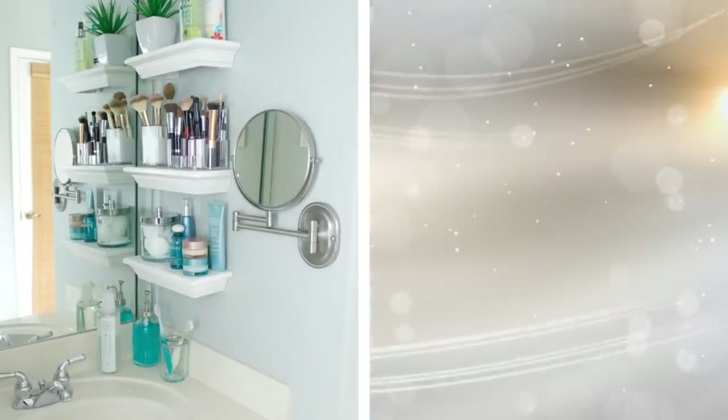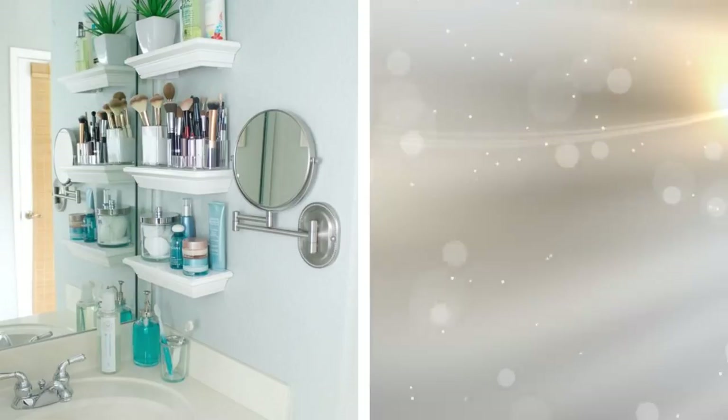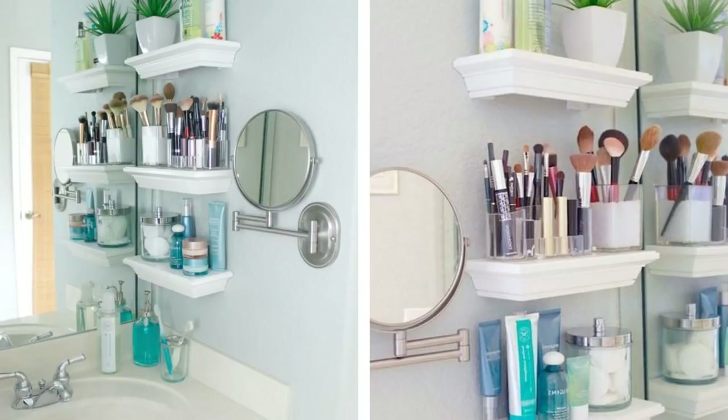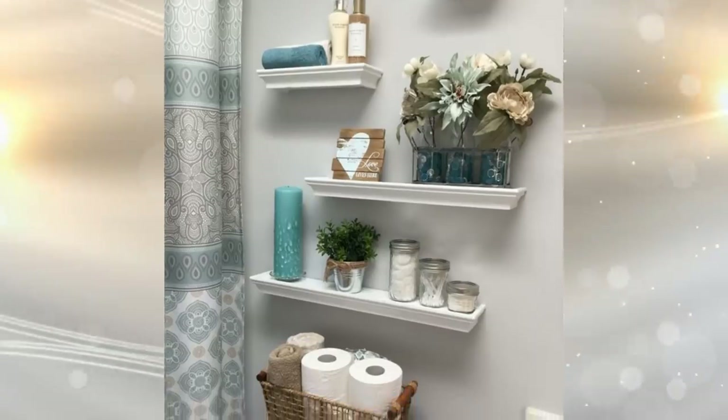8. These small ceramic shelves certainly save the day. They work in lieu of a traditional bathroom medicine cabinet and can hold quite a few of your toiletries. Even better, since you're installing the shelves on your own, if you need more, you can just hang them, as long as there's space on the wall. Add in a mirror that folds into the wall, and your bathroom will be set.